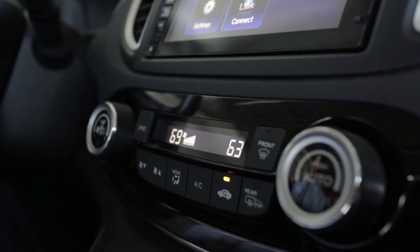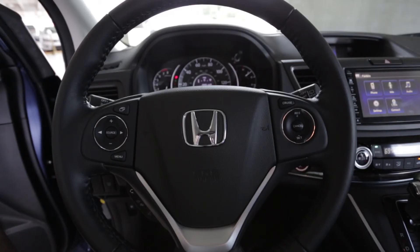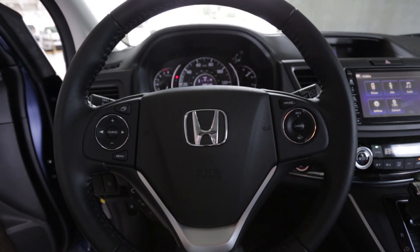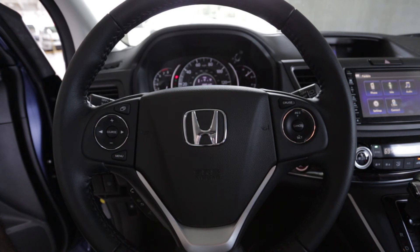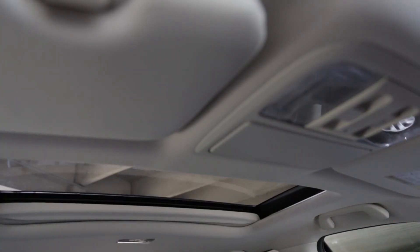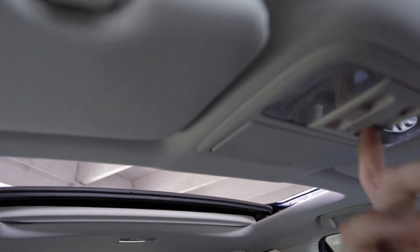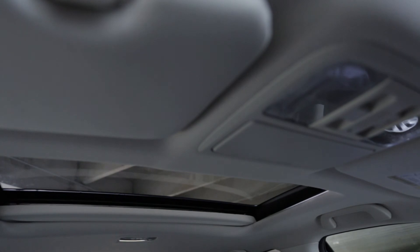The driver and passenger have individual temperature controls that can be regulated to your liking. On your leather-wrapped steering wheel, you have complete controls for your audio source, and one-touch cruise control on the right side. Additionally, you have a one-touch moonroof — with the touch of a button your roof will open, one-touch will close, and you have the ability to vent the roof from the back.